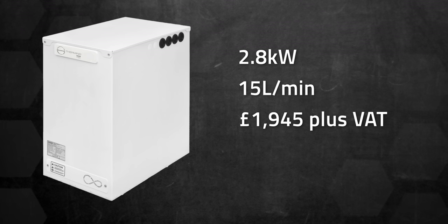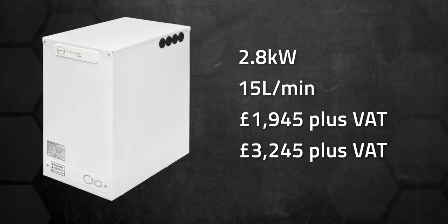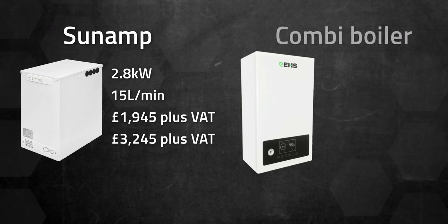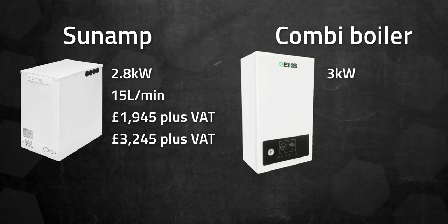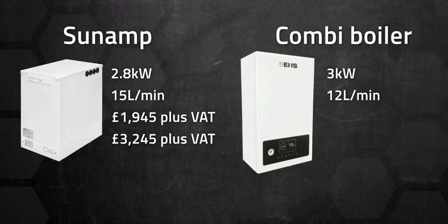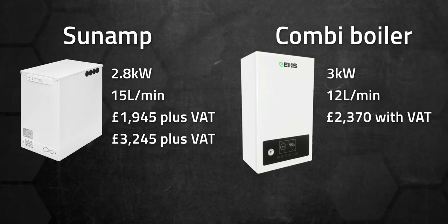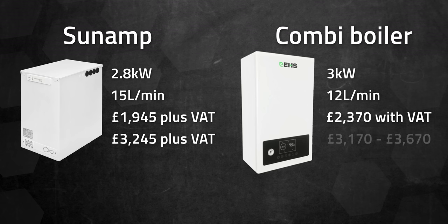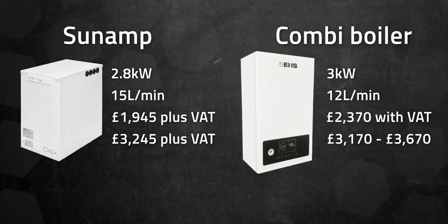Including installation, the price increases to about £3,245 plus VAT. On the flip side, a conventional water heater, such as an electric combi boiler with a similar capacity of 3 kW and 12 liters per minute flow rate, costs about £2,370 including VAT. The total cost with installation and accessories ranges from £3,170 to £3,670.